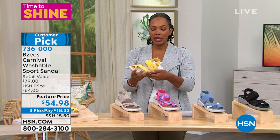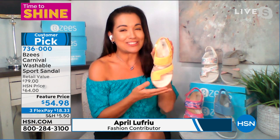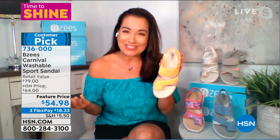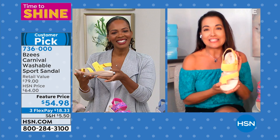April Lafriu is joining us. Oh, we picked up the same one! I love yellow — you don't often find a shoe made of a beautiful bright yellow. To me this is like, hello, sunshine. Yellow is always my favorite, and it's a customer pick on hsn.com.